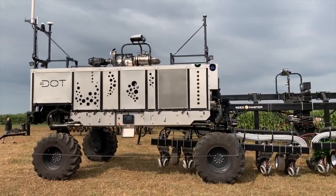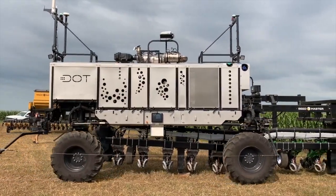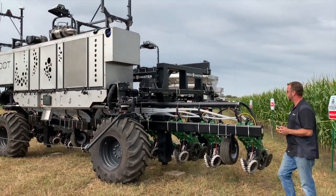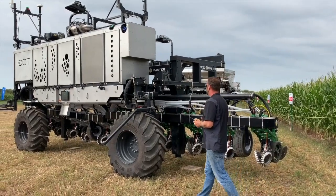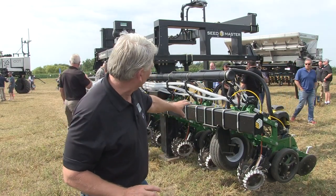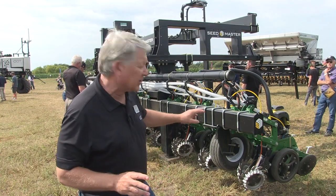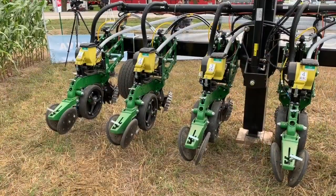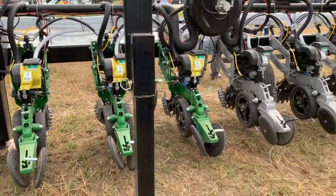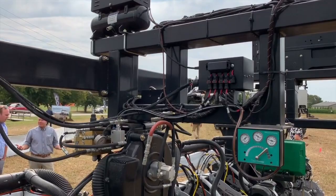Talk about how DOT connects to a row crop — we've got some great footage here. DOT, which stands for Dorothy, which is Norbert Bourgeois' mother — DOT is named after his mom. What DOT is outfitted with is a toolbar. We've taken the toolbar and the DOT configuration and mounted, in this case for prototype, six John Deere corn planter cases — six harvest corn planter cases — equipped with precision planting technology inside. So we've got the ability to do precise row crop planting.